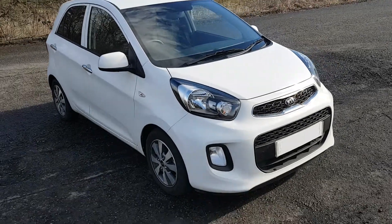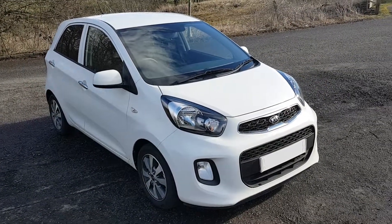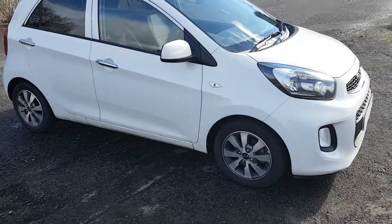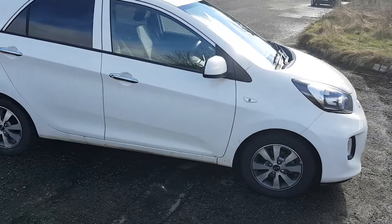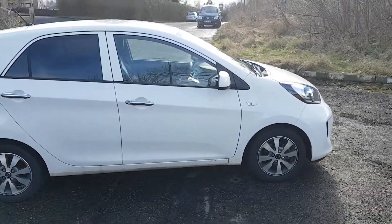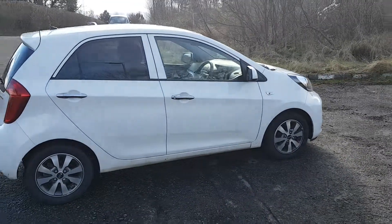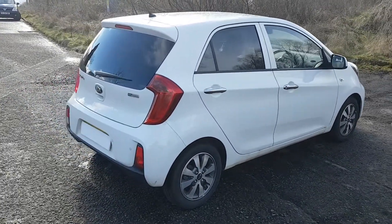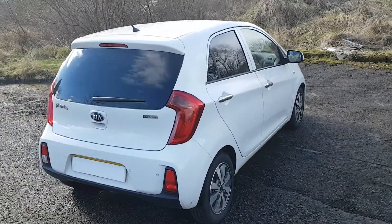Welcome to Phoenix Kia. This is one of our Picanto demonstrators. It's now on the market. It's a 1.0 SE. It comes with the balance of Kia's seven-year warranty.